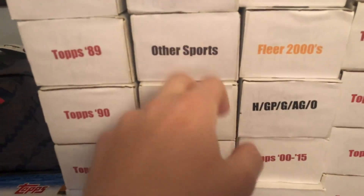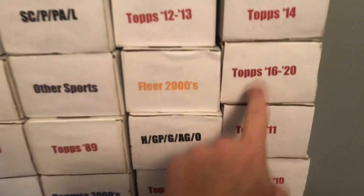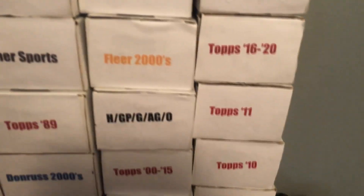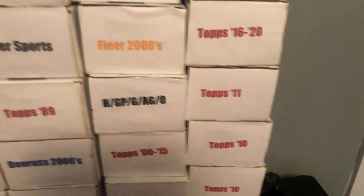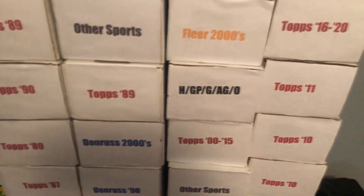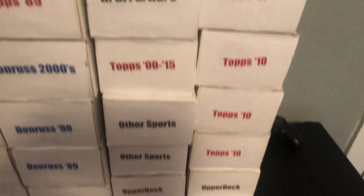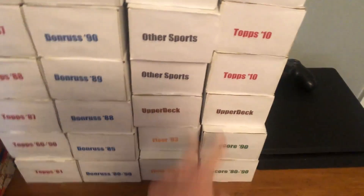These are other sports right here — basketball, football, hockey, Pokemon from when I used to collect. Some more Topps: 2012, 2014, 2016, 2020. Fleer, Heritage, Gypsy Queen, Allen and Ginter.